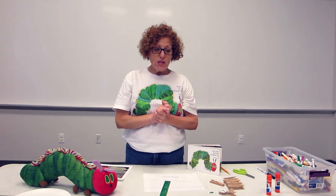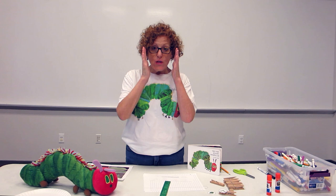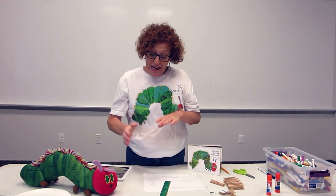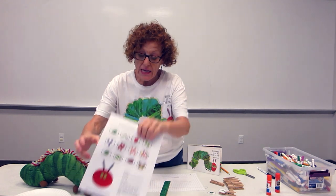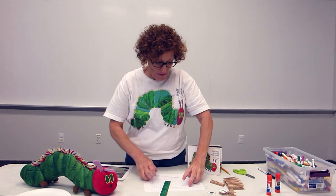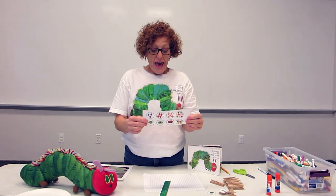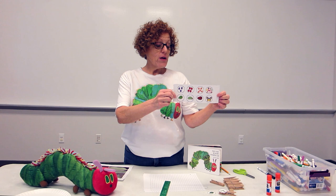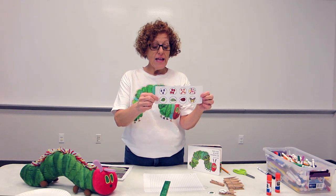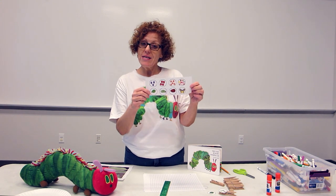We are going to create the story on our clothespins so that you can retell it later. I took my sequencing printable, which I got from SchooltimeSnippets.com, and the Very Hungry Caterpillar clipart was licensed to Empty Jar Illustrations and Hello Palazzo Clipart, licensed to Jen Jones. Those links will also be down in the comments.